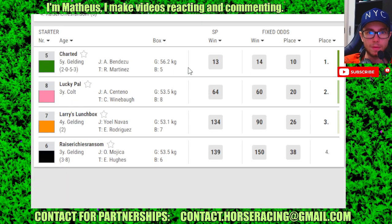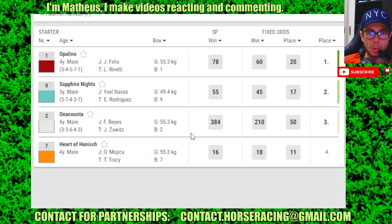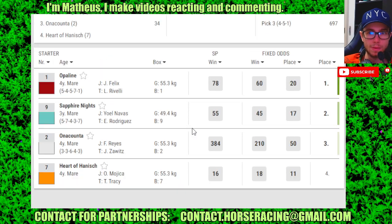Race 6: number 5 in 1st, 3 in 2nd, 7 in 3rd. Race 7: number 1 in 1st, 9 in 2nd, 2 in 3rd, 7 in 4th.